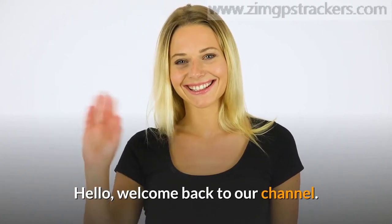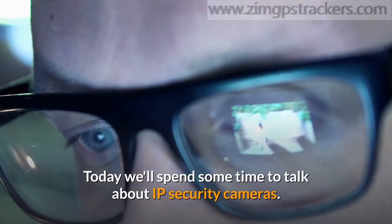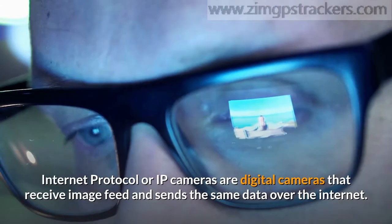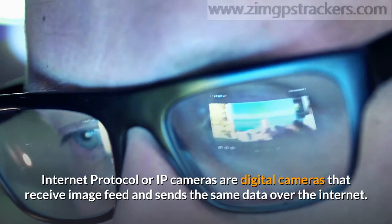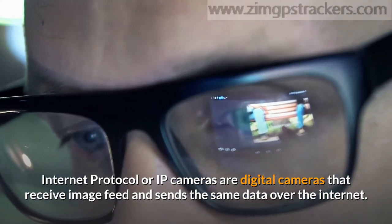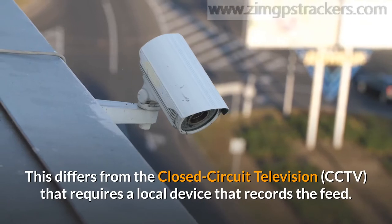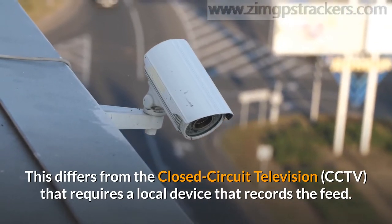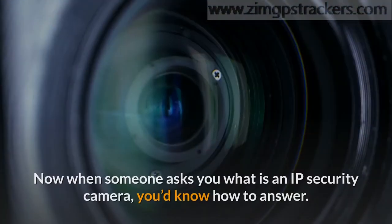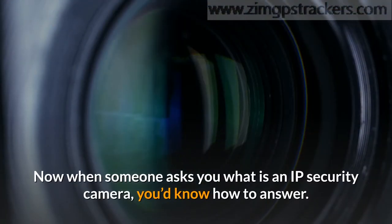Welcome back to our channel. Today we'll spend some time to talk about IP security cameras. Internet protocol or IP cameras are digital cameras that receive image feed and send the same data over the internet. This differs from closed circuit television CCTV, which requires a local device that records the feed. Now when someone asks you what is an IP security camera, you'd know how to answer.